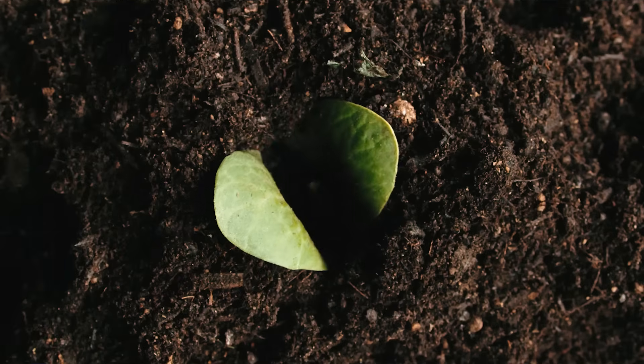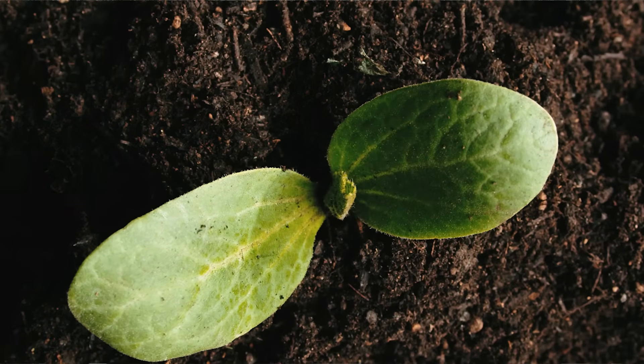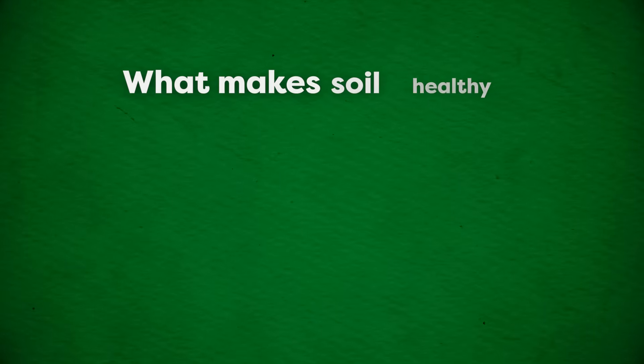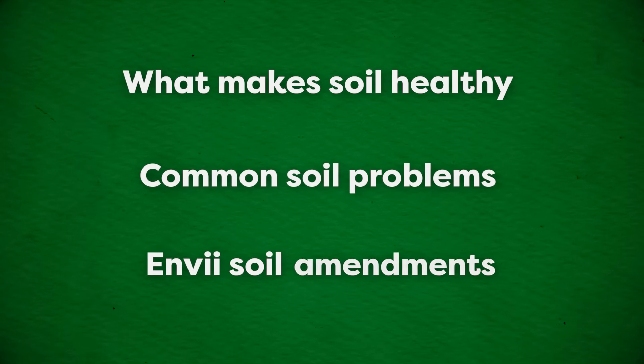Hi, I'm Ollie. And I'm Rachel. And welcome to the Envy Channel. Today we're diving into the science of soil and how improving it can transform your garden. Healthy soil is the foundation of a thriving garden — it provides water, nutrients, and structure for all of your growing plants. In this video we'll explore what makes soil healthy, common problems that gardeners face, and solutions such as Envy Active Earth, Compost Accelerator, and RootWell.